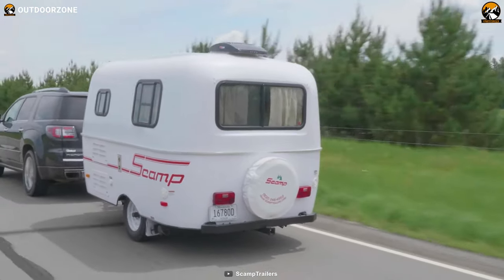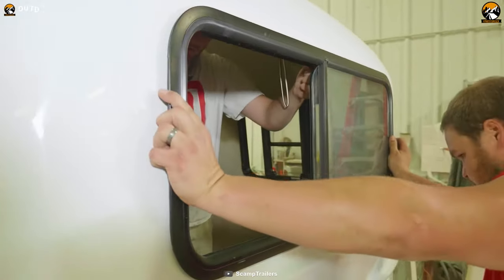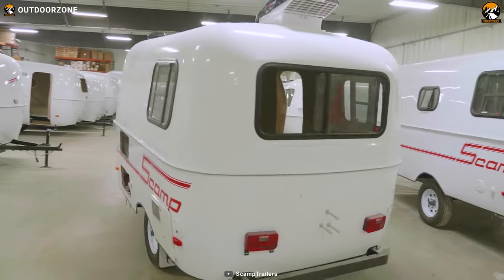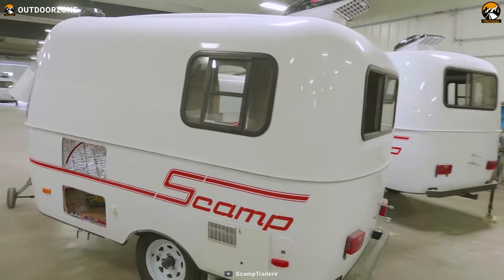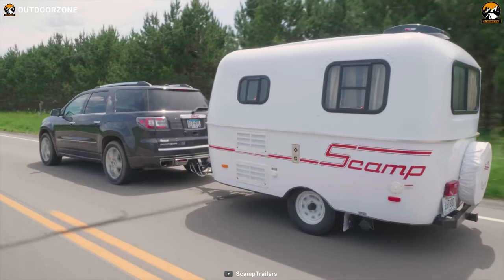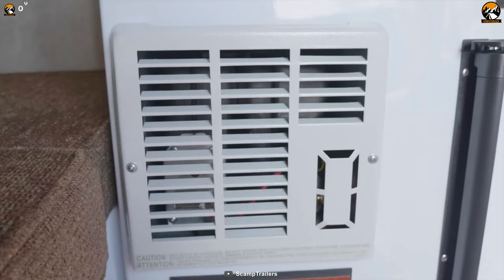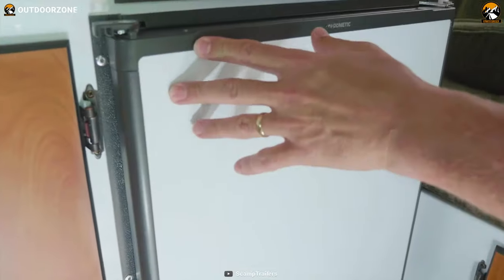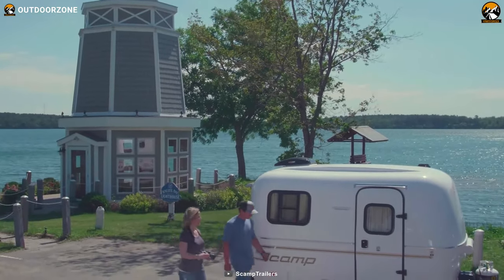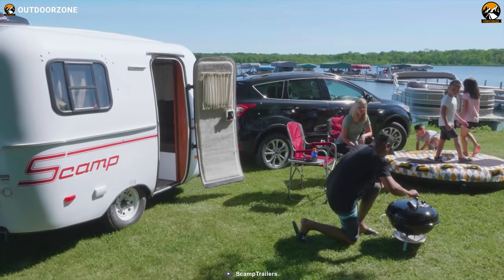One of the notable features of the Scamp trailer is its construction. The trailer is crafted with fiberglass cabinets, which provide a durable and lightweight solution. The fiberglass material offers excellent resistance against impacts and weather conditions, ensuring longevity. The fiberglass cabinets also contribute to the overall lightweight design, making it easier to tow and reducing fuel consumption. Whether you're a solo traveler or a small family, the Scamp trailer is an excellent choice for those seeking adventure and comfort.